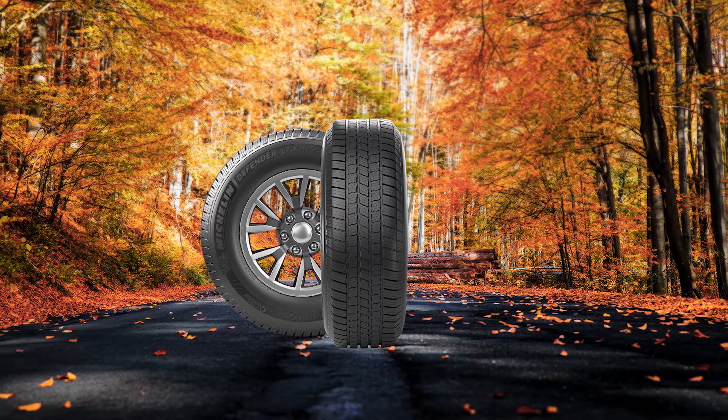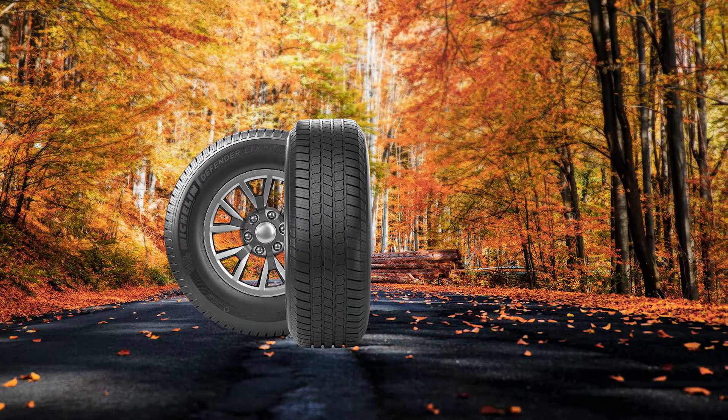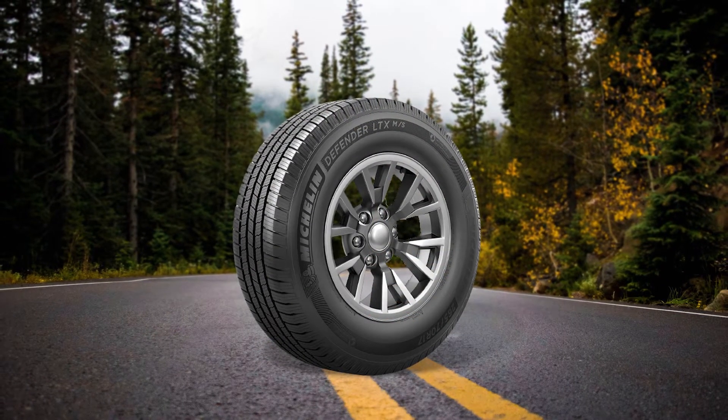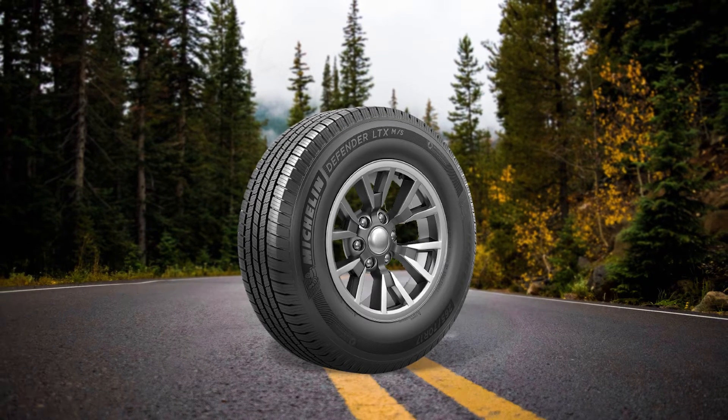The 3D sipes combined with the circumferential channels and grooves provide excellent performance in wet and snow. Keep in mind that it's not a winter tire, so it can cope with light snowy conditions. This means that you should be getting a shorter stopping distance.